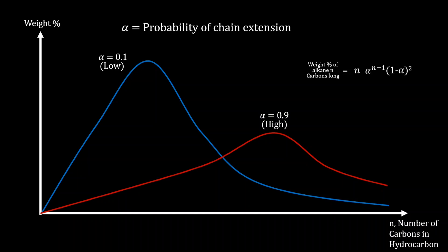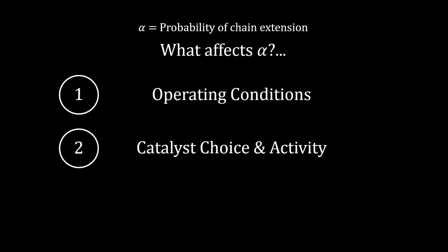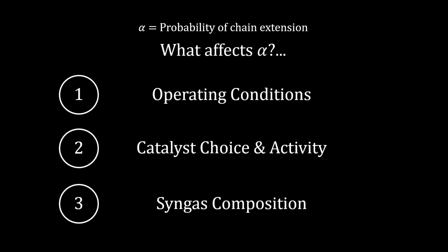This alpha value in turn depends on temperature, pressure, catalyst choice, and carbon monoxide to hydrogen ratios in syngas, and so on. In other words, we can tune alpha to get the product distribution we want.